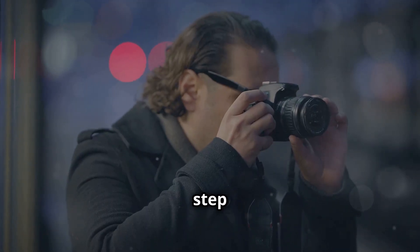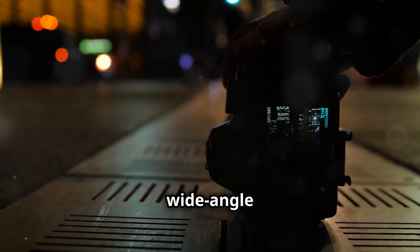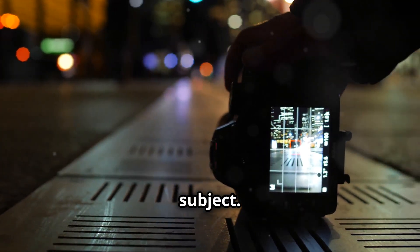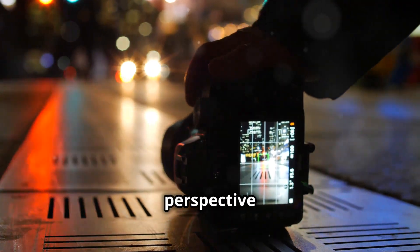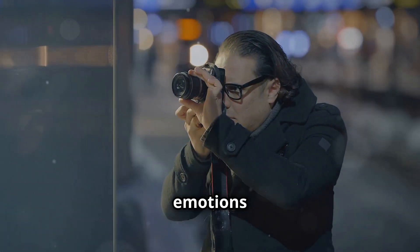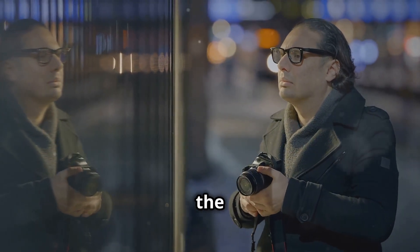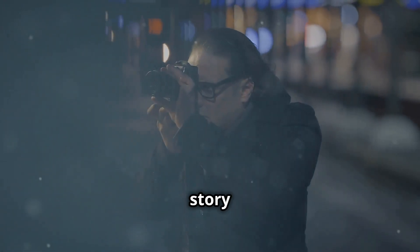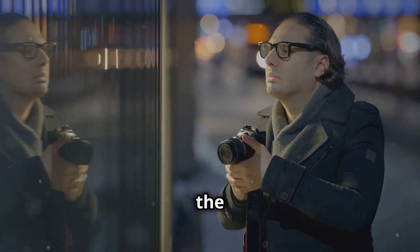Don't be afraid to step in. Approach your subjects with confidence and respect. Use a wide-angle lens and fill the frame with your subject. This not only brings your viewer into the scene but also adds a dynamic perspective to your shots. Those candid expressions and raw emotions can't be captured from afar. The closer you are, the more you can feel the heartbeat of the street. Remember, your goal is to tell a story — each image should convey a narrative that resonates with the viewer.